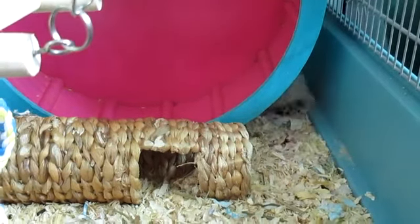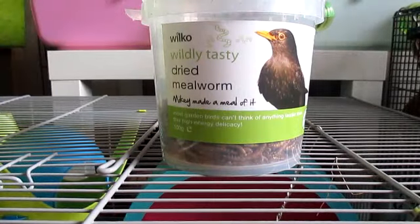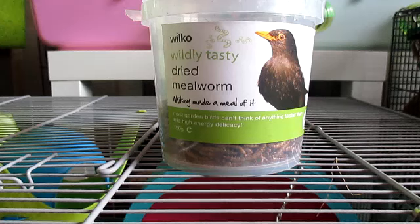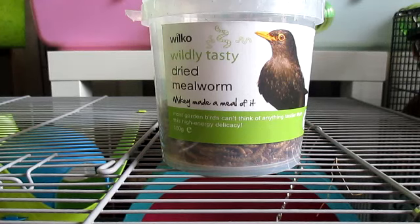The first treat from the basket is a packet of wild tasty dried mealworms from Wilkinsons. I mix mealworms in with their food because it's extra protein. Because some of my hamsters and the mice and gerbils are still quite young, they do need more added protein in their diet. When they get older they tend to need more fibre.